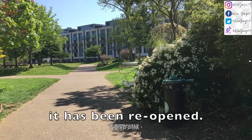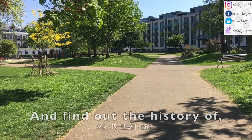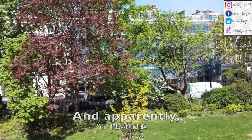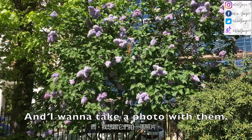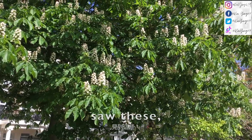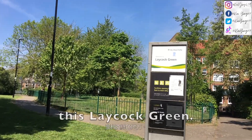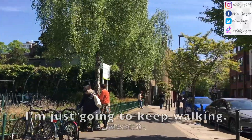So this is Arendelle Square, which has apparently been reopened in 2010. I want to fly my drone here and find out the history of Arendelle Square. I tried to fly my drone but apparently this is a bad signal area. I saw these beautiful common millets here and I want to take a photo of them. I also saw some horse chestnut flowers here. I don't think they will let me fly it here, so I am just going to keep walking.